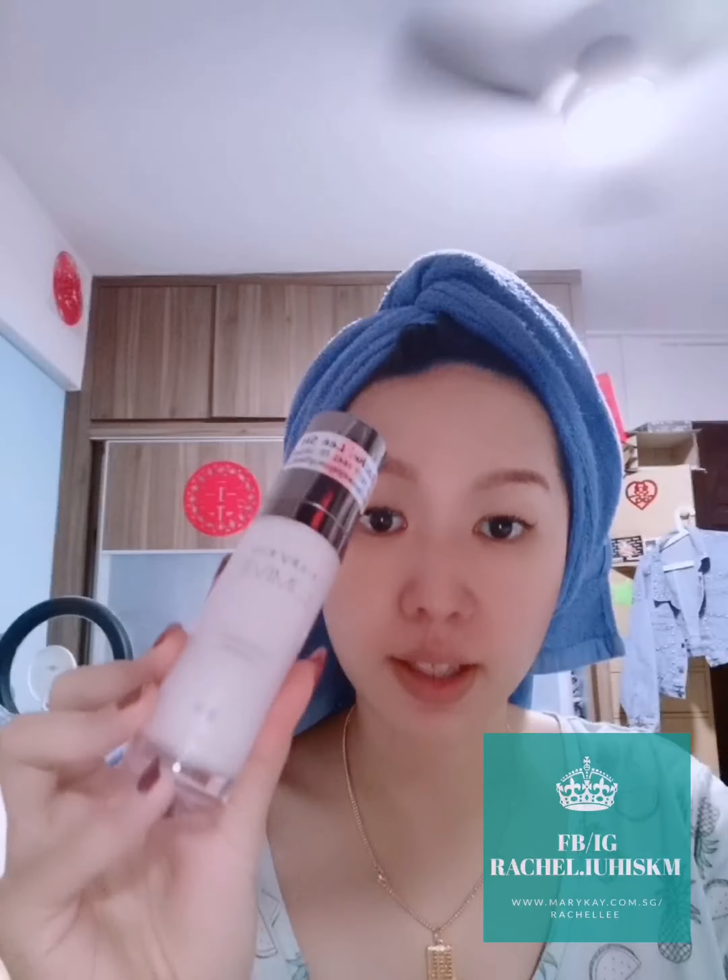Hi everyone, today I'm going to share with you this Mary Kay Lumivé Intense Serum. I have been using these serums ever since its launch, and I use it in the day usually after my softener. This serum actually helps to brighten, energize, and moisturize our skin.